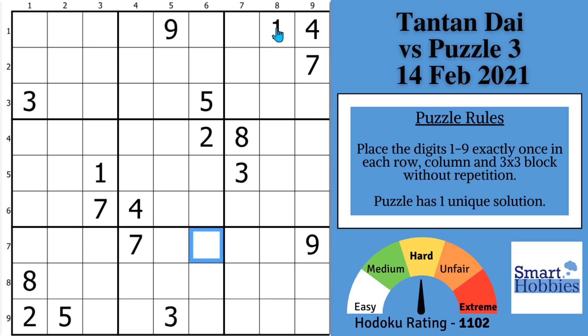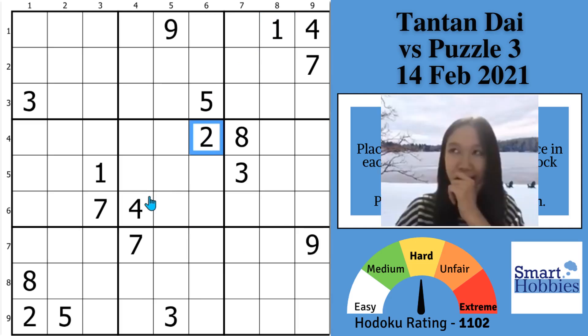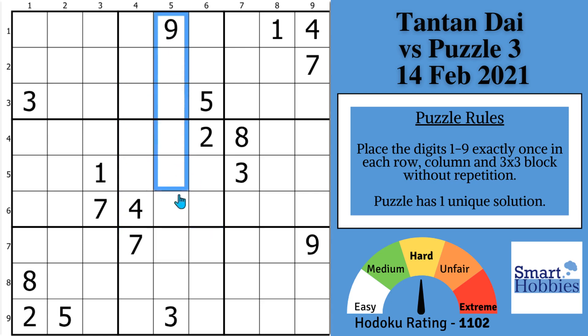Greetings, friend. I will show you step by step how Sudoku World Champion Tan Tan Dai solved a hard, classic Sudoku for a Kraken and Cryptic live video. You won't believe the solve she makes that seems to defy logic. Click below if you want to give this puzzle a go. And with that, it's solving time.